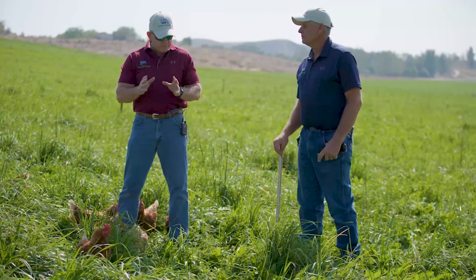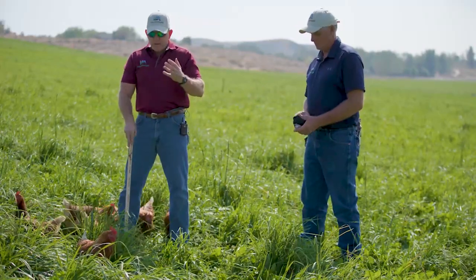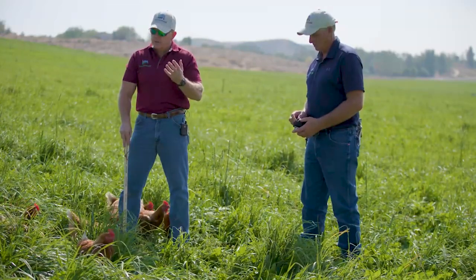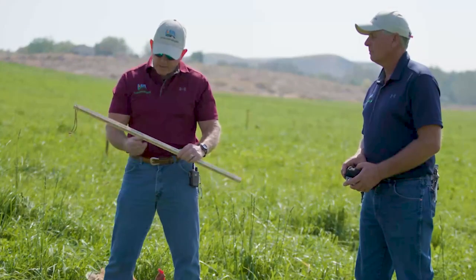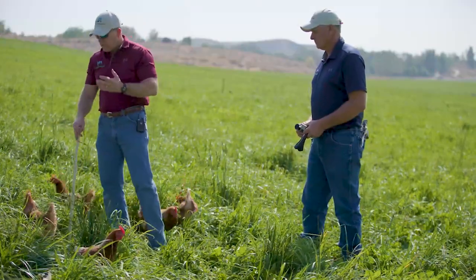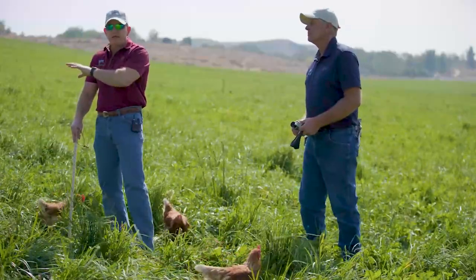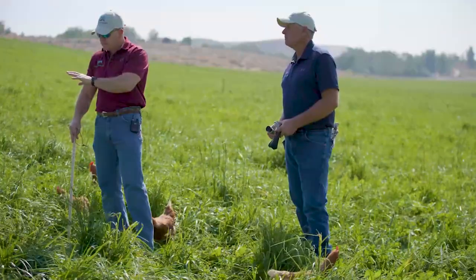One of the first things we do is estimate the amount of dry matter available to us on a daily basis in any given pasture. Shane has handed me what we call a grazing stick — a four-sided yardstick — and what we want to do is measure both forage height and stand density to accurately estimate the amount of dry matter available out here.